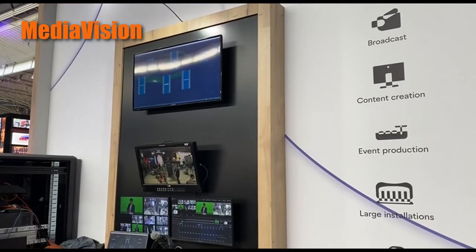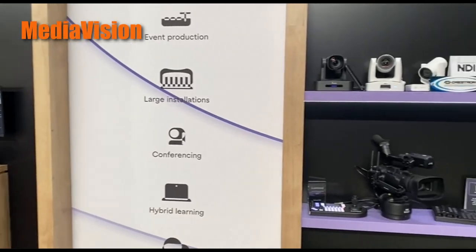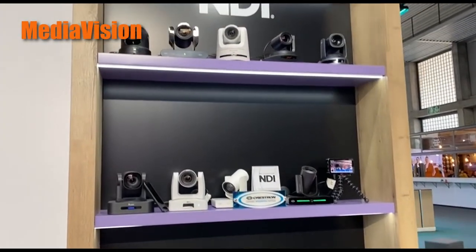We're here showing off our TriCaster, our new Virtual Studio Go system, also Capturecast, and the powers of NDI, and all the updates, and how it can connect you to your audience and your viewers.